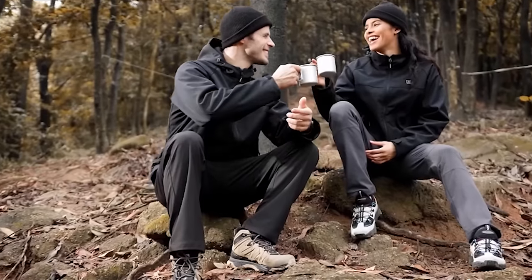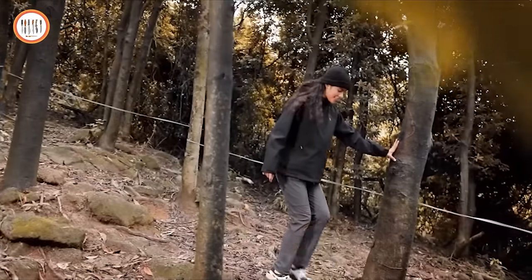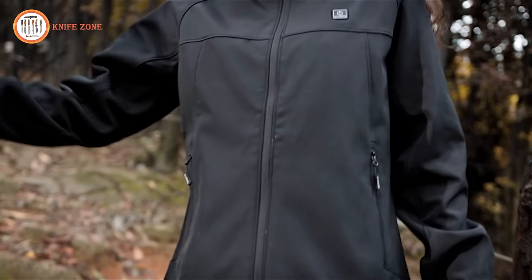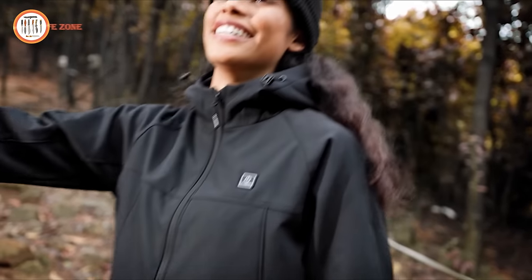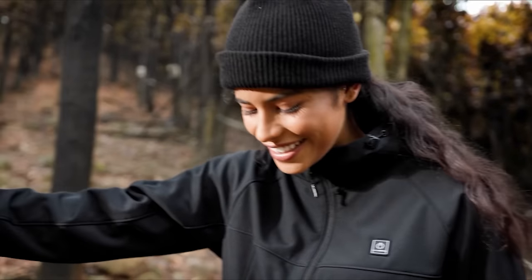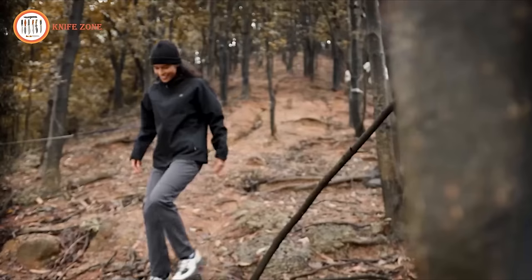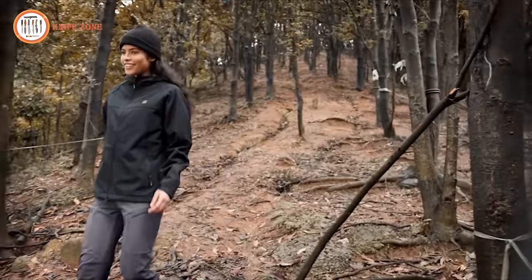Crafted from professional water-resistant soft-shell materials with fleece lining, these heated coats boast superior tensile strength, scratch resistance, and are waterproof and windproof. The added windproof hood enhances protection on chilly mornings, making Ulucern the ultimate choice for warmth, durability, and style.